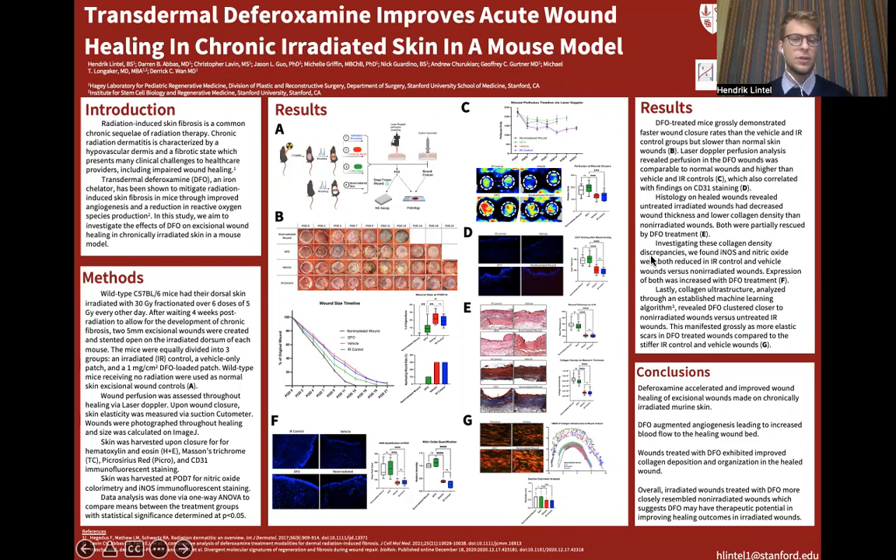Deferoxamine, or DFO, is an FDA-approved iron chelator that's been shown in prior studies to improve wound healing outcomes. By preventing the degradation of HIF-1-alpha, it potentiates the upregulation of various angiogenic genes, and it also minimizes oxidative damage by minimizing the formation of free radicals through eliminating the Fenton reaction. We hypothesize that through these mechanisms, DFO would be able to improve wound healing outcomes in irradiated skin.